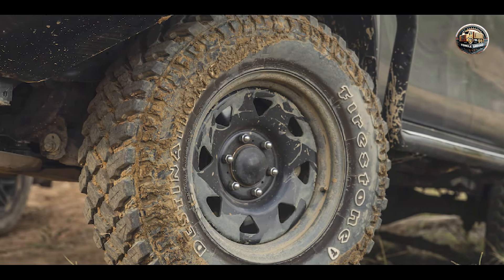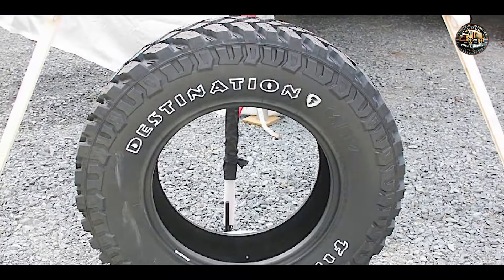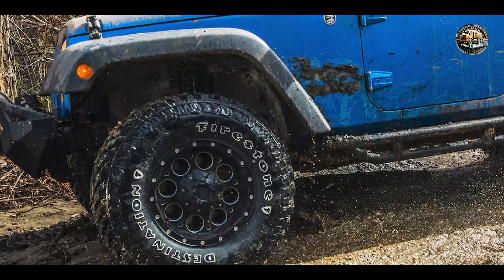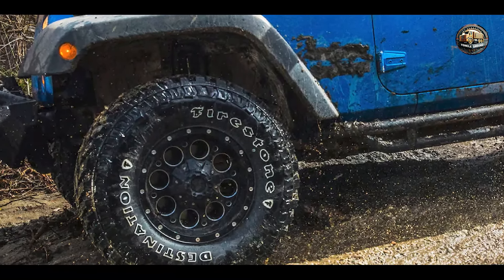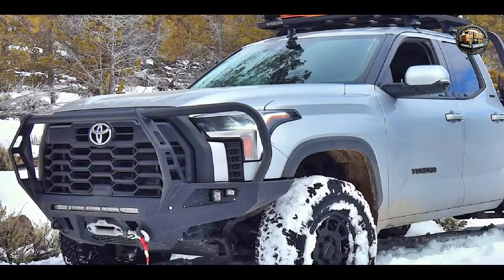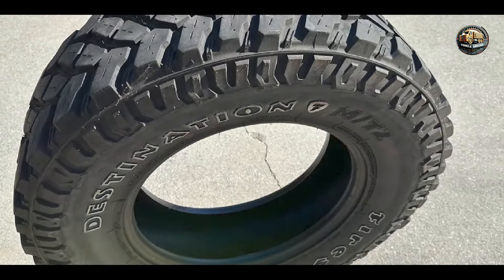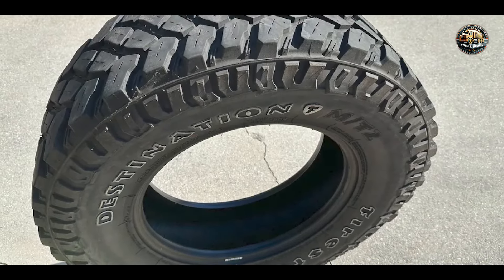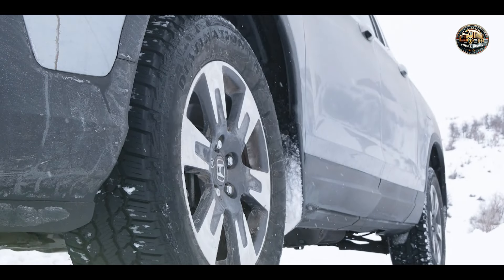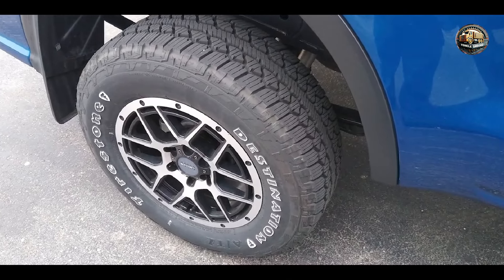From rocky trails to slick highways, these tires are designed to excel in any environment. Experience smooth handling and precise control, no matter where your journey takes you. Whether you're hauling heavy loads or exploring remote trails, the Firestone Destination A-T2 is up to the task. Designed for trucks, SUVs, and crossovers, these tires deliver reliable performance when you need it most. Built to last, with reinforced sidewalls and a rugged construction, these tires can handle whatever the road throws your way.